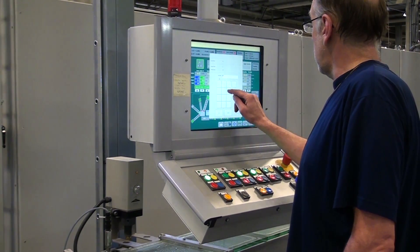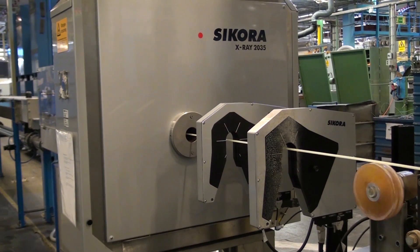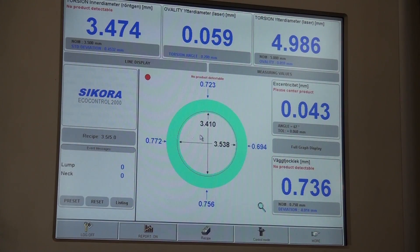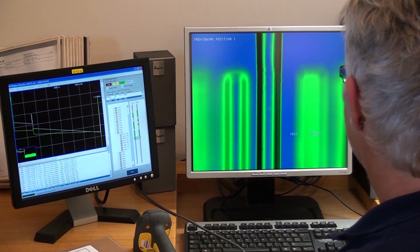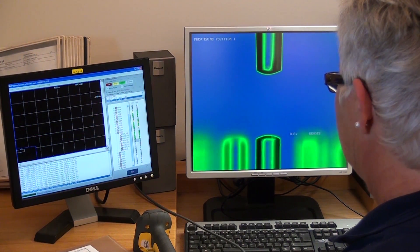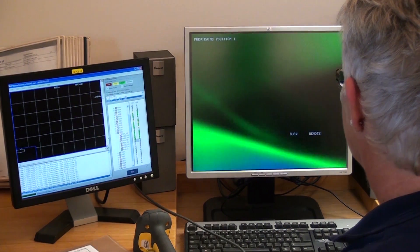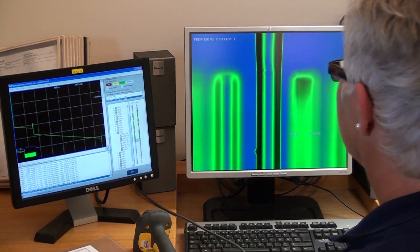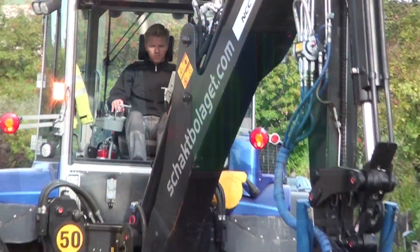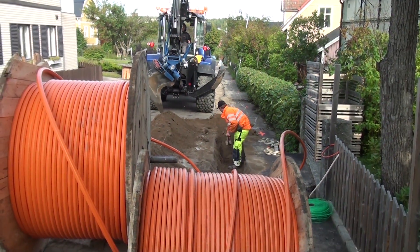Monitoring of critical parameters of the products during the manufacturing process includes in-line control of geometrical cable, fibre unit and duct. All ducts are individually tested for obstructions. Before final inspection, all fibres are measured by OTDR, Optical Time Domain Reflectometry. All products are designed for an expected lifetime of at least 20 years.